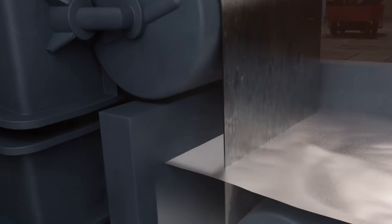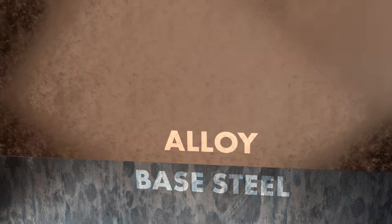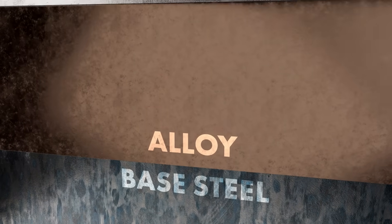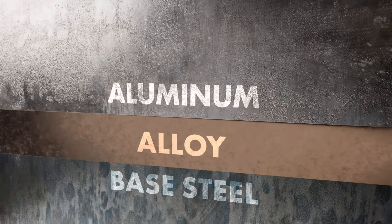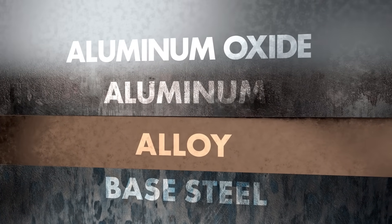This process forms multiple protective layers: a thick alloy layer that is abrasion resistant and resists pitting, a pure aluminum layer that is corrosion resistant, and an outer aluminum oxide barrier that forms in both hard and soft water.